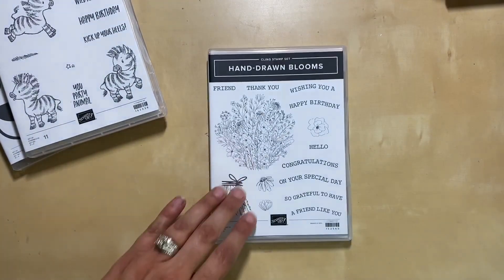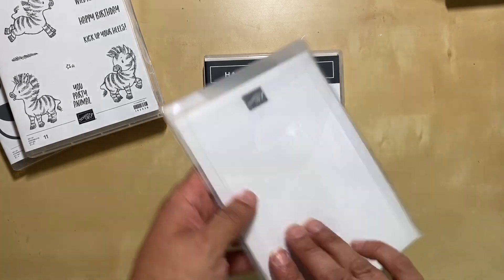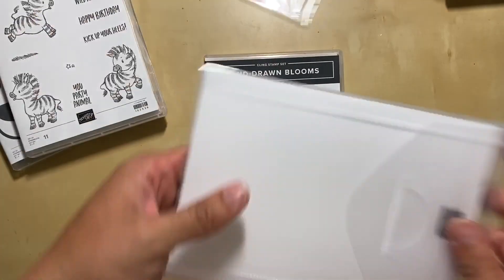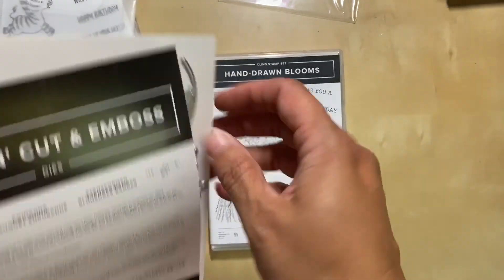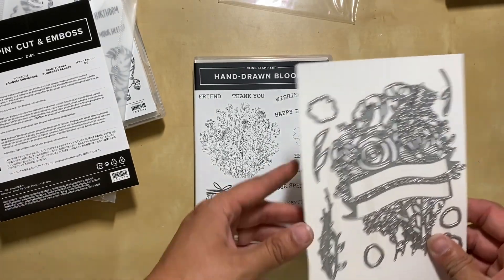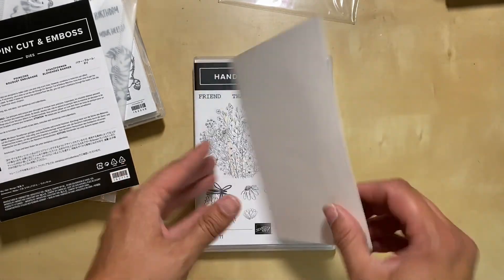I also got the Hand-Drawn Blooms bundle. This one comes with a great super detailed stamp that would be fun to color or fun to stamp in a solid shape. And this die has a banner already built into it, so when it cuts this will be left as solid card stock and it fits these greetings perfectly. I've also seen people cut this apart so they just have the banner part separate from the flower and layered up, and that's really cute too.